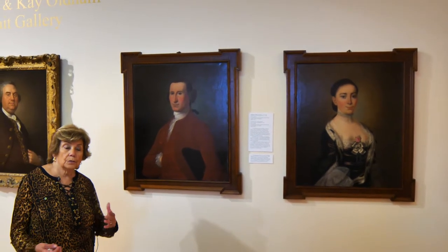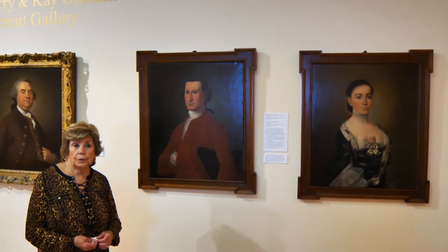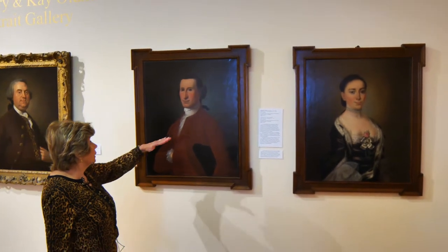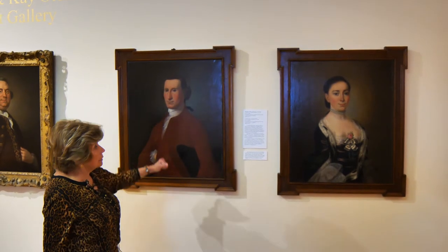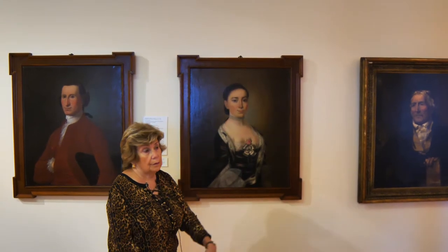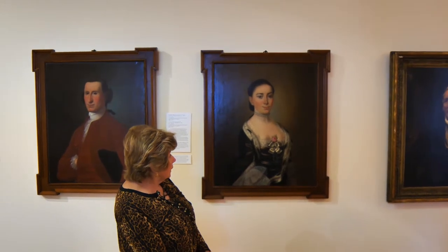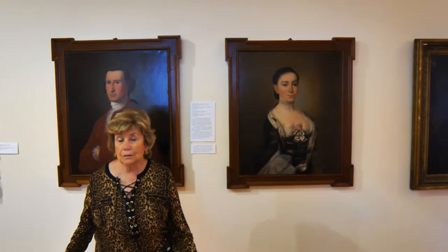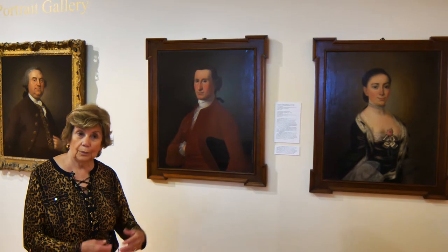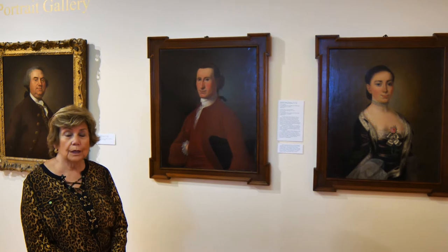A lot of times when Jeremiah Theus would come to the houses to paint, he already had the pictures pretty much done except for the faces — the last thing to put on. You might notice the break right here in the collar to do his head, and the flesh colors are different here than in her face, which leads us to believe that is the case. You could see a whole bunch of people's dresses and pick out the dress you were going to have your head put on top of, and hence you'd have your portrait.